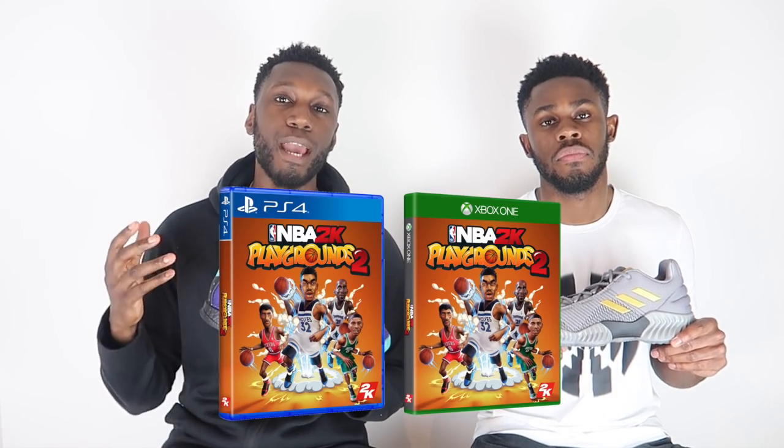Hit follow on Twitter especially — we are giving away two copies of NBA 2K Playgrounds 2, one on Xbox and one on PlayStation. Head over there now and hit retweet. So there you have it — the Adidas Harden Volume 3 versus the Adidas Pro Bounce 2018. We're Pure Kicks. Let's get it.